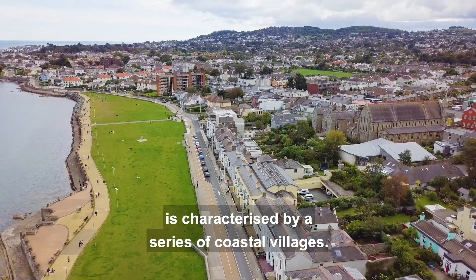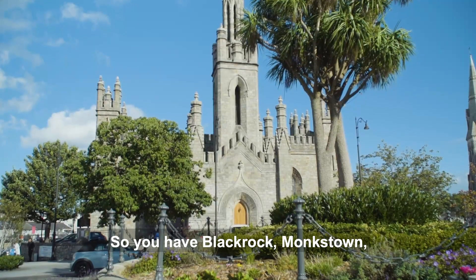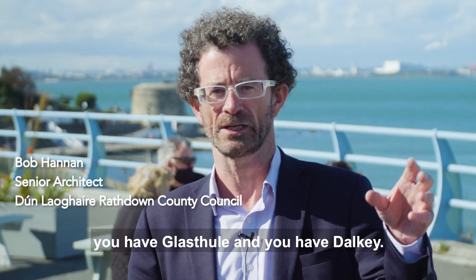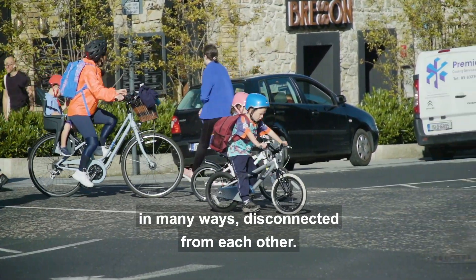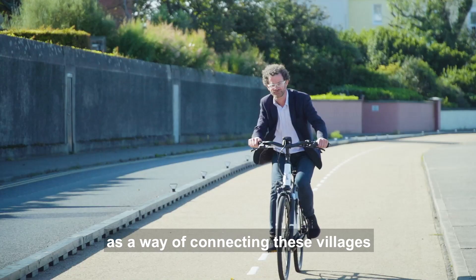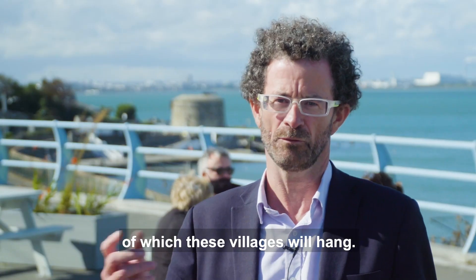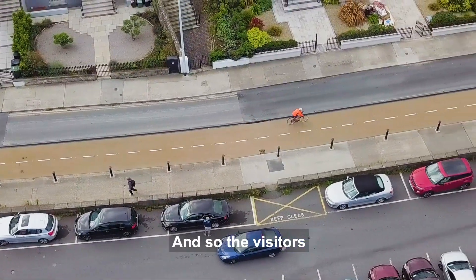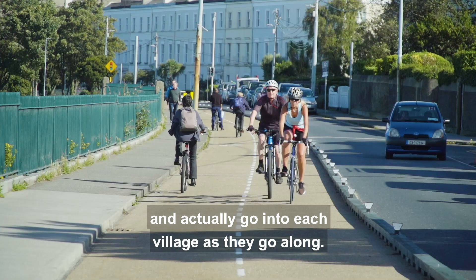This part of the county is characterized by a series of coastal villages: Black Rock, Monkstown, the town of Dún Laoghaire itself, Glasthule, and Dalkey. Until recently they've all been in many ways disconnected from each other. This new cycleway is seen as a way of connecting these villages — it almost creates a necklace off which these villages will hang, so visitors will be able to cycle along and go into each village as they go.